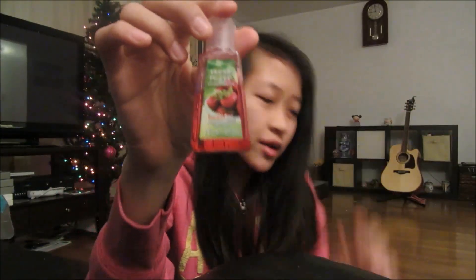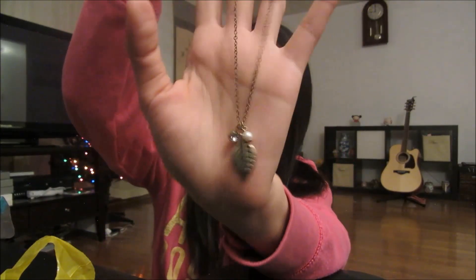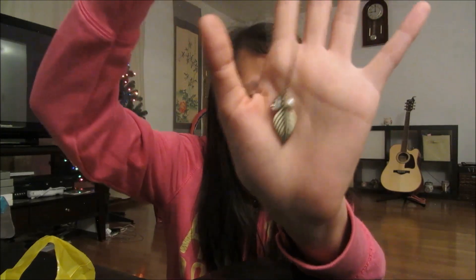I should ask for my money back because it looks like a bunch of people have been using it. But anyway, that's really all I got from Bath & Body Works — I'm really excited to try the triple moisture body wash. The last store I went to is Forever 21. I got a necklace that looks like this — it has a leaf, a pearl, and a gem detail, and I'm really excited about it because it's actually really cute.